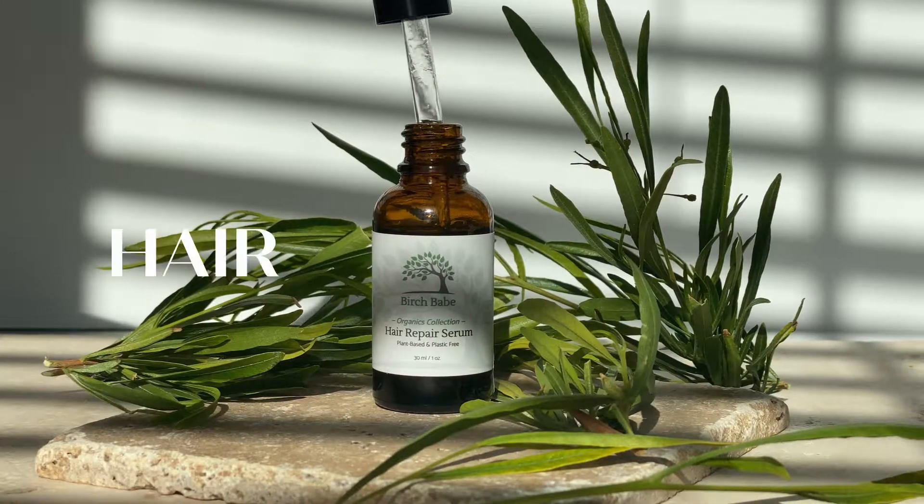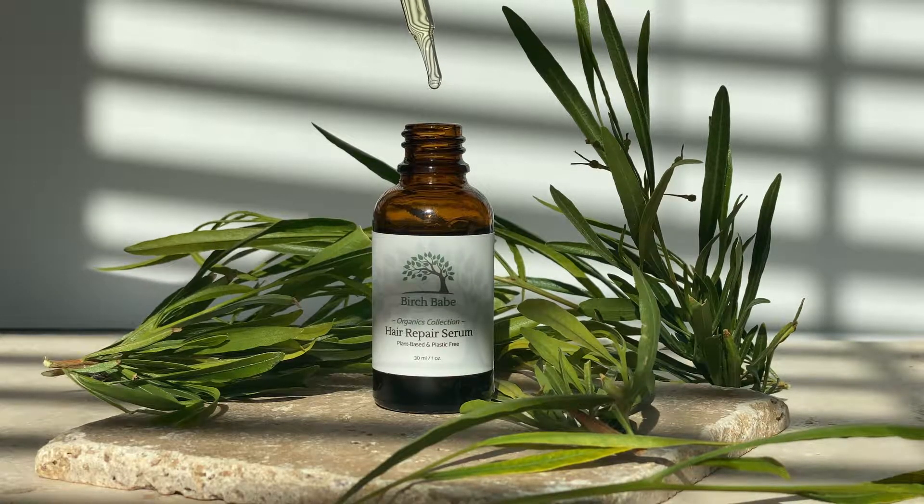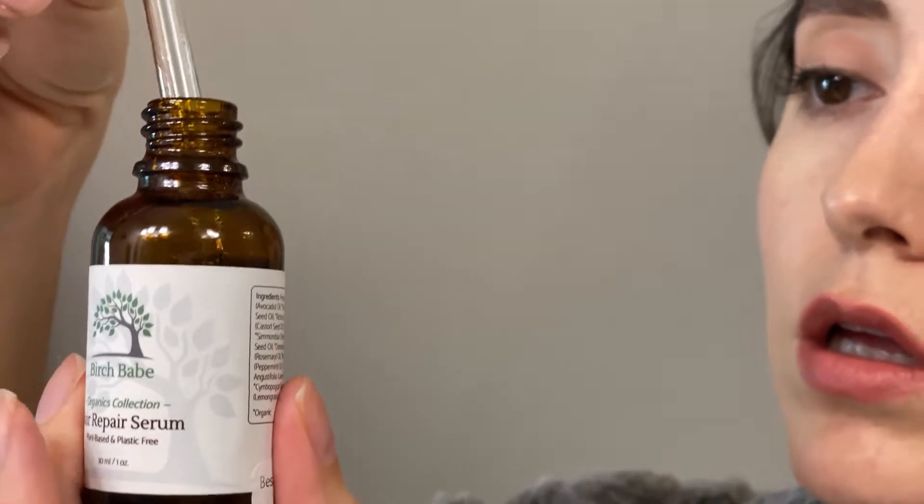The hair repair serum works perfectly in combination with the leave-in conditioner. It is made with a mix of different oils like avocado, castor, jojoba, rosemary, and lavender. This hair serum has really helped me lock in the moisture and has helped with my dry ends. You have to be careful with this one because if you use too much your hair will end up looking oily, so I only use two drops on the ends of my hair and two more for my scalp.